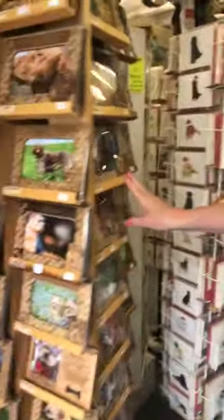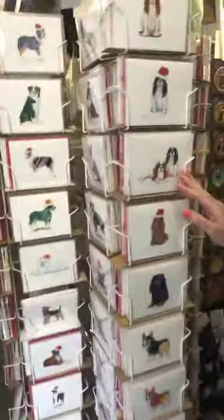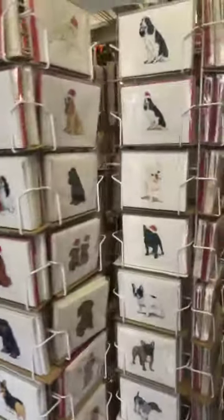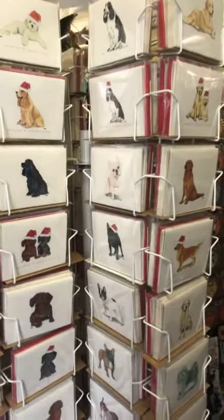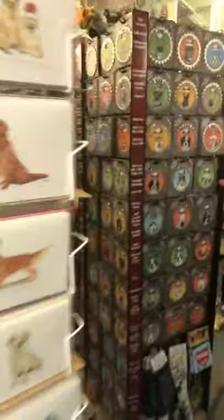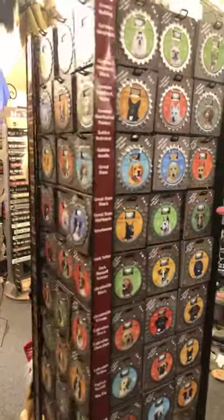We have magnetic picture frames in a lot of breeds that are U.S. made. We have notecards and Christmas cards that are U.S. made. These are really neat — they're bottle openers, coasters, and magnets all in one.